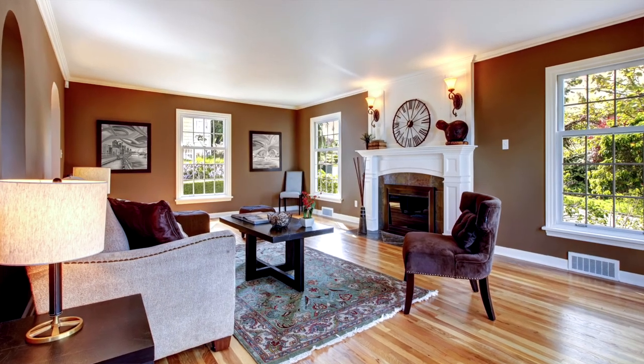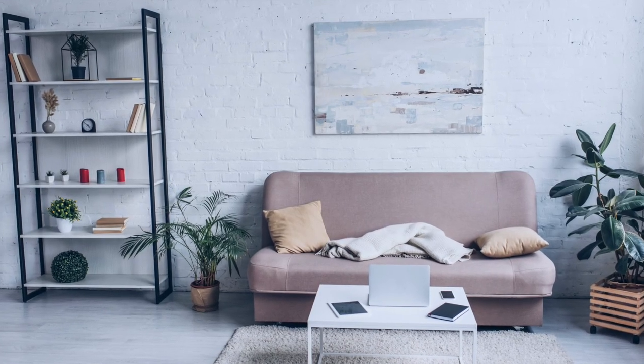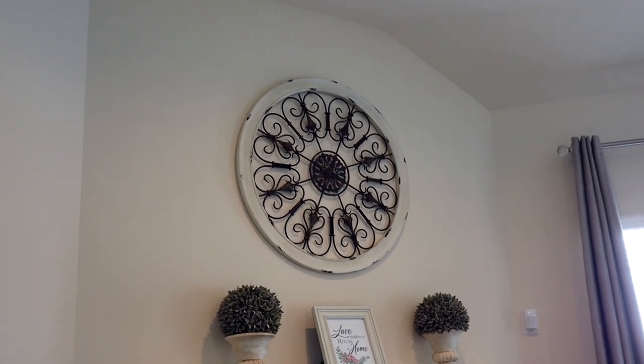My last tip for decorating a large wall is to use oversized decor. Oversized decor pieces can take up a large space on your wall with just one piece, so you don't have to collect a bunch of different things — just one big piece that fills the space. Large wall clocks are a great example and look great above a mantel or a couch. You can also use large canvas pieces, prints, or large metal or wood pieces that have a more industrial look, which are popular right now. We have something like this above our mantel — a big wood and metal piece that defines the space and catches your eye.